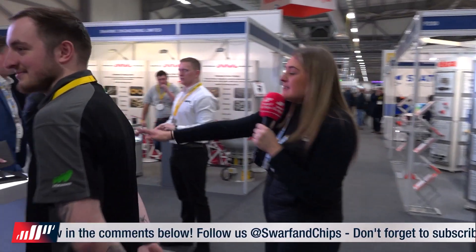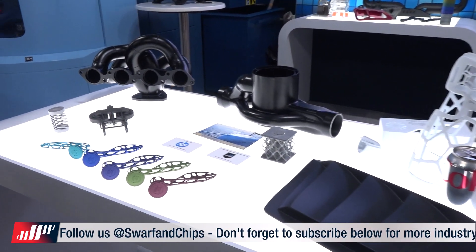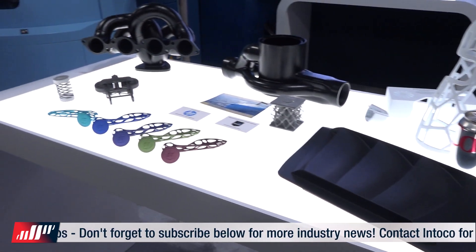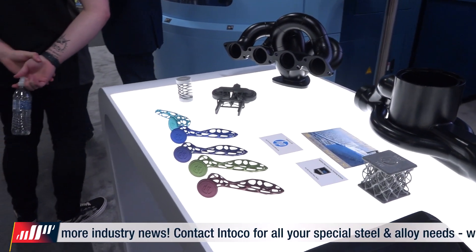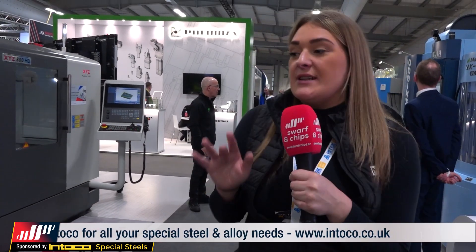We've also got 3D printed parts over here using plastics, materials, and metals as well. We're seeing a lot of growth in this industry at the minute — a lot of people taking the jump into 3D printing because it's not just used for R&D anymore. It's used in medical, automotive, and so many other industries.